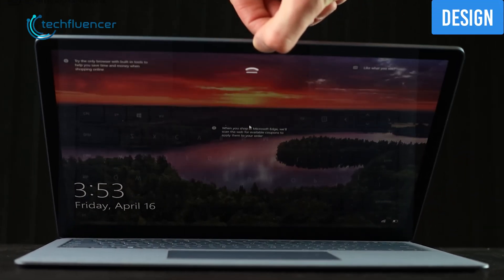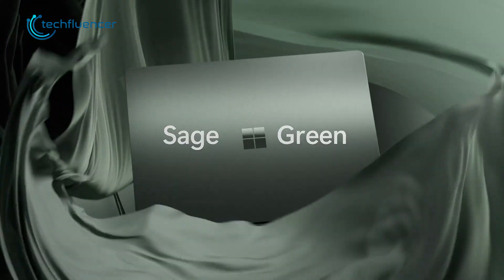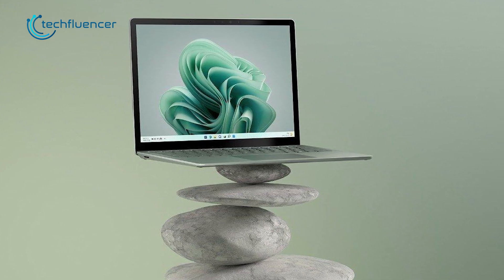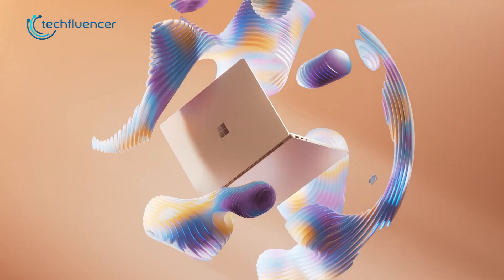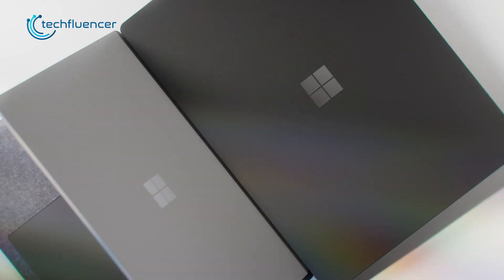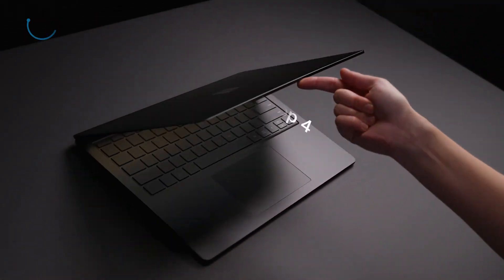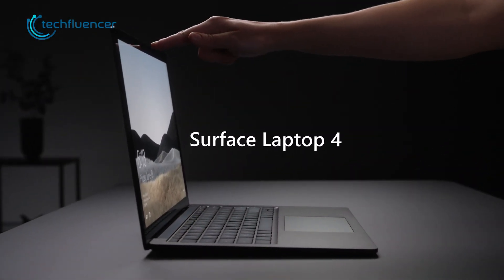Before we go any deeper, let's take a look at the design first. Other than one additional sage green color choice, Microsoft has not brought any significant changes to the new Surface Laptop 5. It does look great with the clean minimalist design and slim chassis, and you may also find the platinum version which comes with an Alcantara fabric-covered keyboard. The Surface Laptop 4 also looks pretty great, considering it came out almost one year before the Surface Laptop 5.